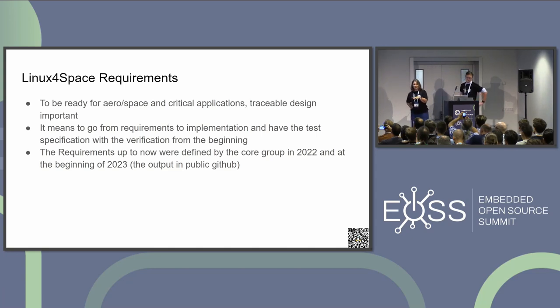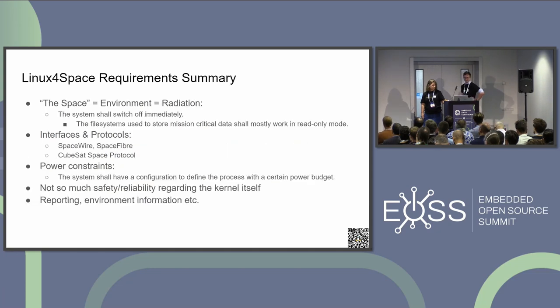Everybody is reading and then giving comments, so that's why we are delayed in implementation — because we wanted to keep the quality. The requirements themselves are available in a public GitHub. The only problem is that to keep the requirement model we are using MATLAB Simulink requirement editor, so we are exporting it to several output formats, but it is downloadable as a PDF export.